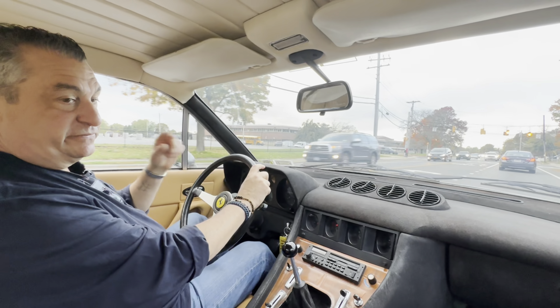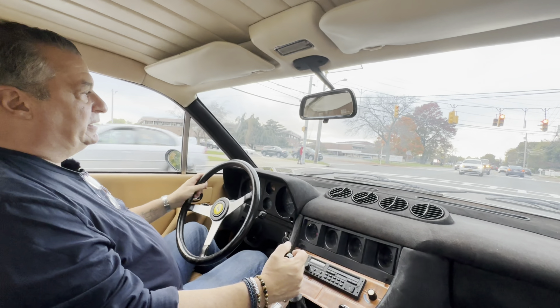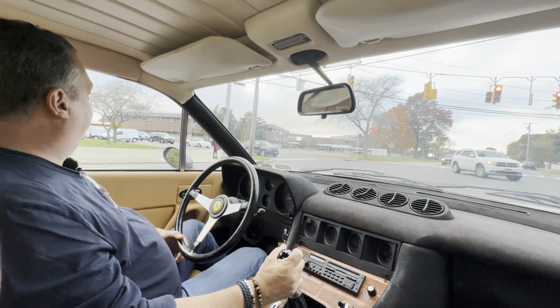As you can see, all the comforts of home — it's comfortable. And we will be back right after we fill it with fuel.